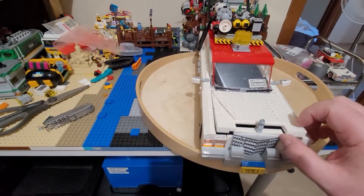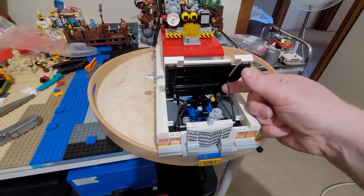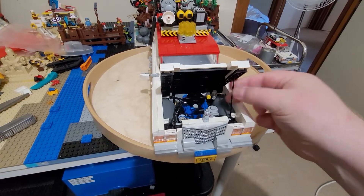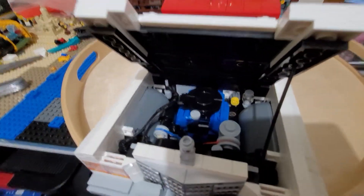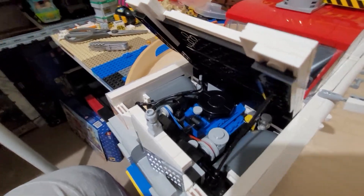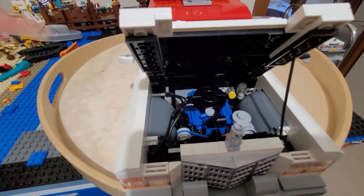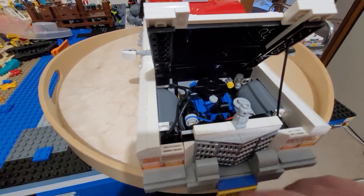Not only does it have the engine bay — I'll just put this strut up so you can see — I've added a few features to the engine bay and I've also cleaned it up. It looks a lot neater, a lot smoother, with basically no studs visible.